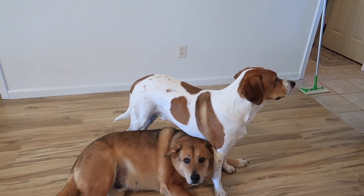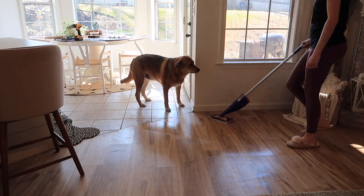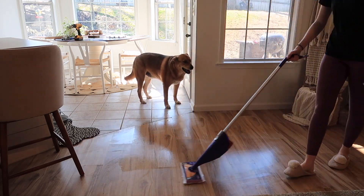We've been getting a lot of rain, which meant a lot of mud was being tracked into the house. So I just used my Swiffer Wet Jet really quickly to get those muddy paw prints off the floor.